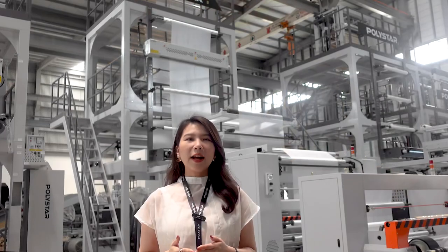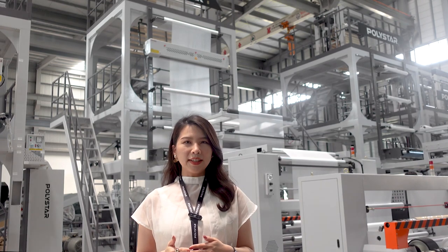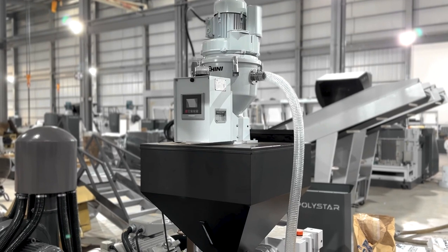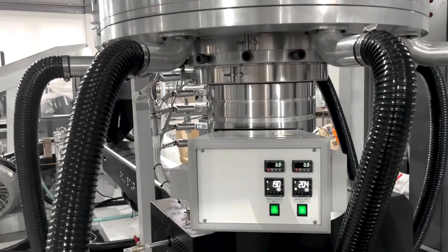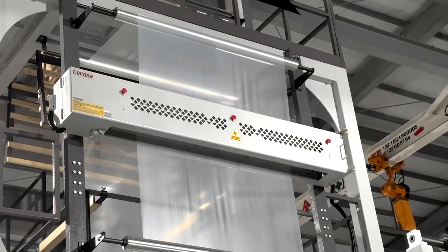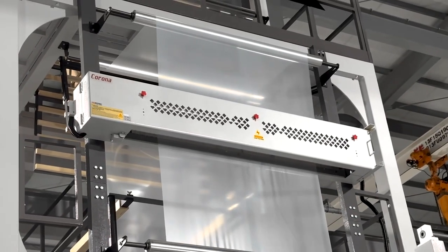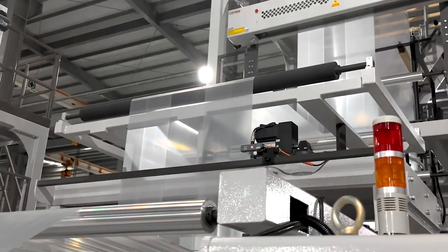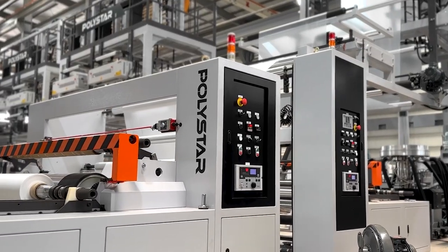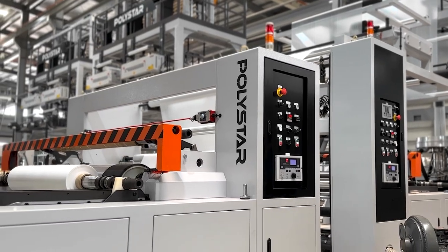Moreover, they opted to include additional devices to facilitate the creation of new products: auto-lower for easy feeding, rotary die device for uniform films, corona treater for better printing performance, edge position control system for uniform film edges, and automatic double winding system for easier and faster roll changing process.